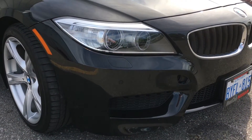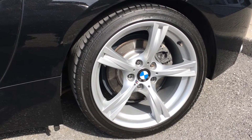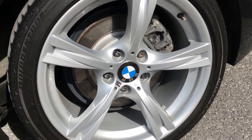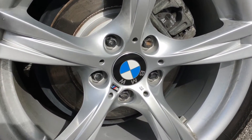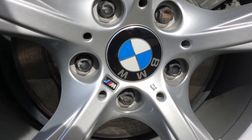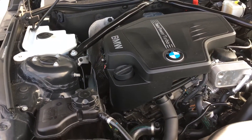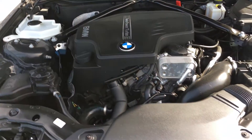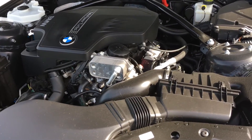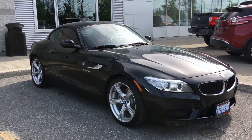Moving on to your 19-inch M Sport Star Spoke Alloy wheels — you'll also have the Adaptive M Suspension that's changeable in your driver's selector next to the shifter in Sport and Sport Plus modes. This particular Z4 is equipped with a 2-liter turbocharged engine producing 240 horsepower, going from 0 to 100 kilometers an hour in 5.8 seconds. It also features an 8-speed Sport Automatic Transmission, which adds paddle shifters not normally found in the 28i.